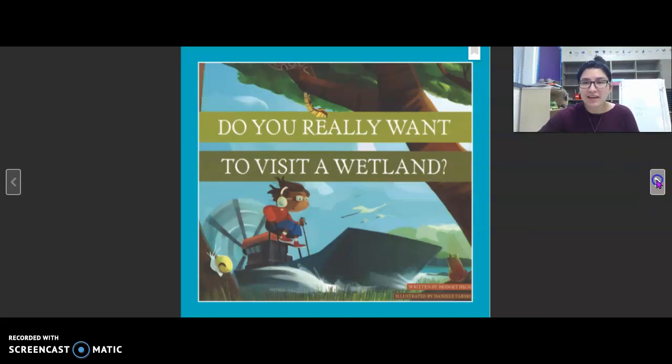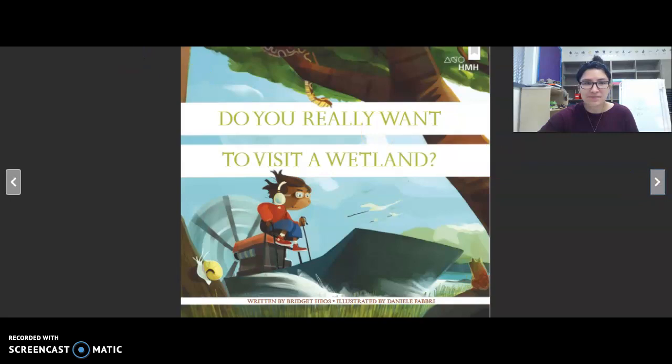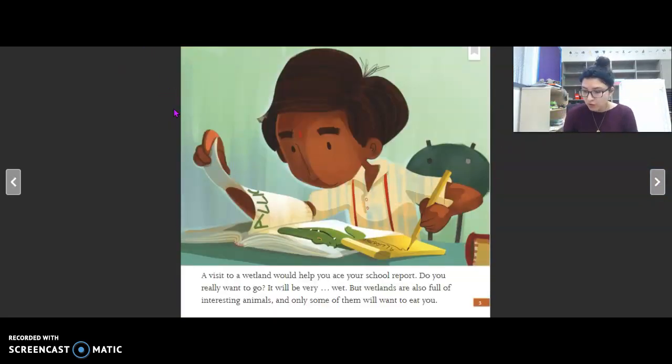Do you really want to visit a wetland? A visit to a wetland would help you ace your school report. Do you really want to go? It will be very wet, but wetlands are also full of interesting animals — and only some of them will want to eat you. He's looking at a picture; it says alligator. Do you really think the boy is going to visit a wetland? Thumbs up for yes, thumbs down for no. If you have your thumbs up for yes, think about why.